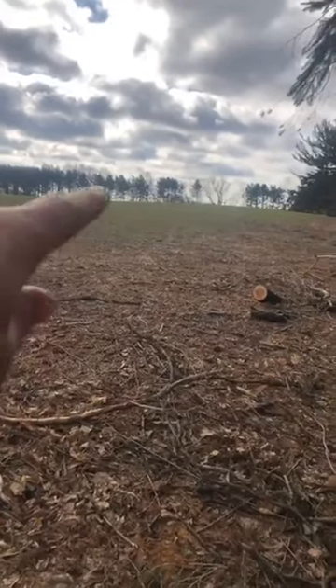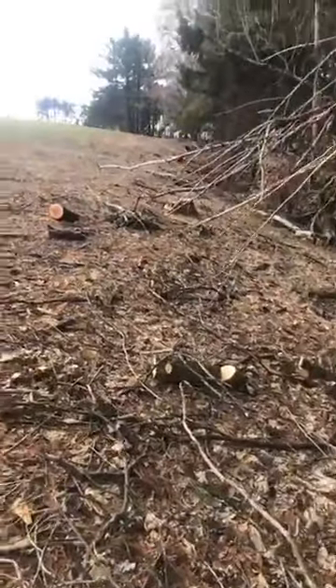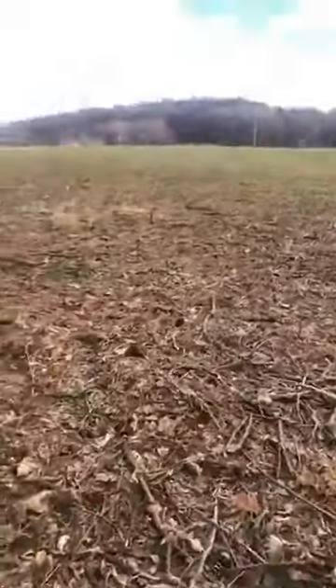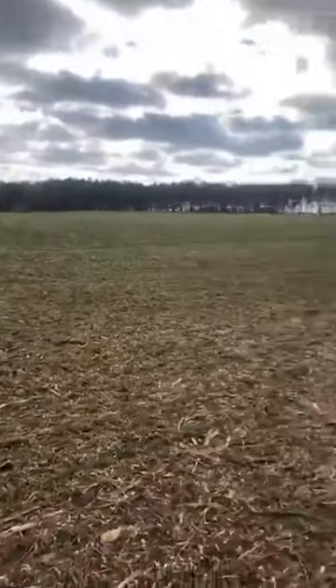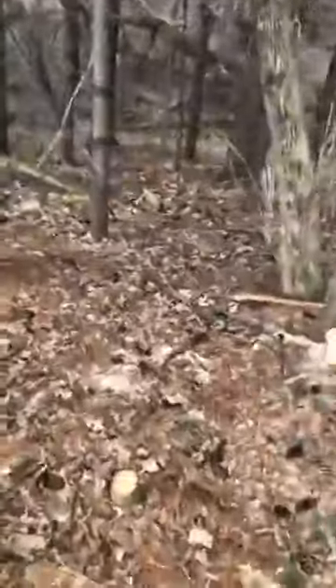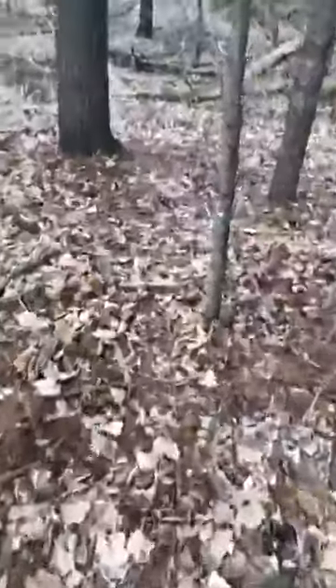You can see all the stumps here. What we're doing is clearing out along this field edge so that when we plant this to prairie, you'll get good germination — won't have those trees hanging over and shading out any of the prairie plants. You can take a look here at an unrestored part of the sanctuary.